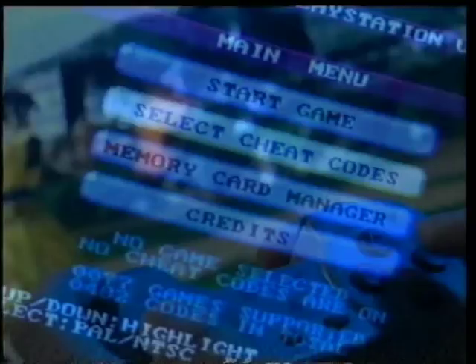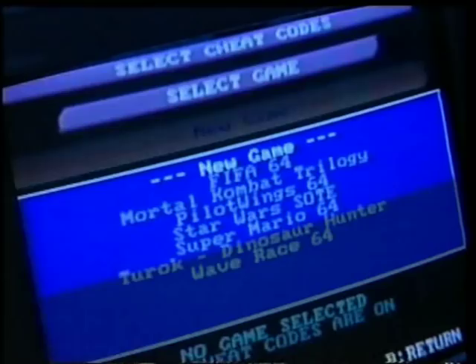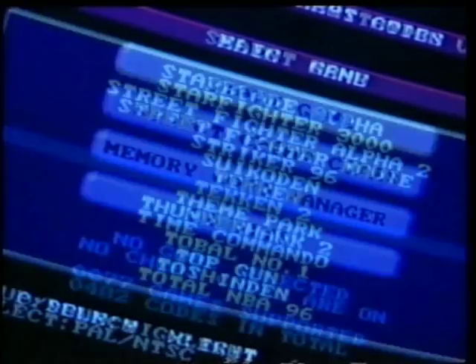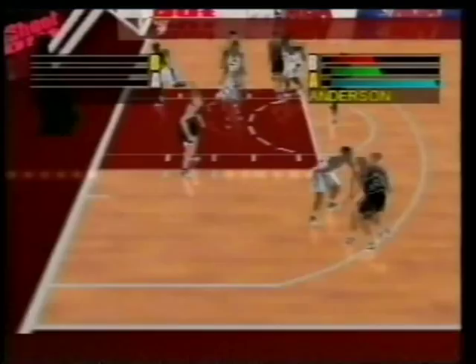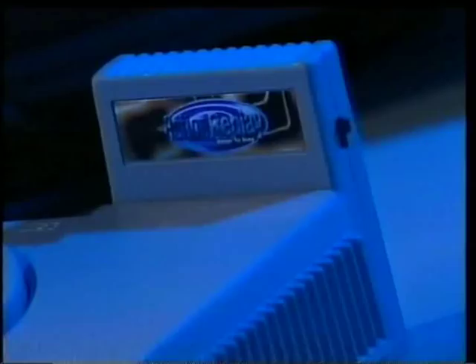Action Replay gives you access to secret codes and hidden levels that would otherwise be impossible to find. Just plug the Replay into your PlayStation, Nintendo 64, or Sega Saturn and load your favorite game. Action Replay is totally menu driven and easy to use — select the game you've loaded from the Action Replay menu, then you make the rules. Just highlight the code you want to use. You have masses of built-in enhancements to choose from to customize all your favorite titles: action games, fighting games, sports games, and adventure. You'll crush the competition whatever you play.